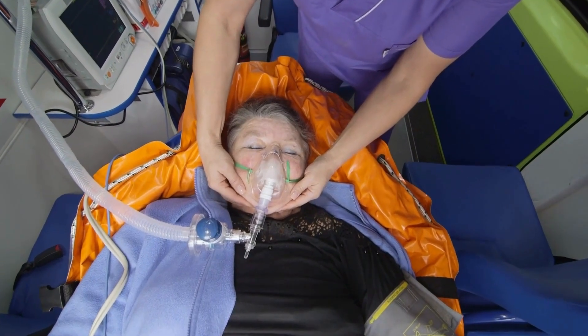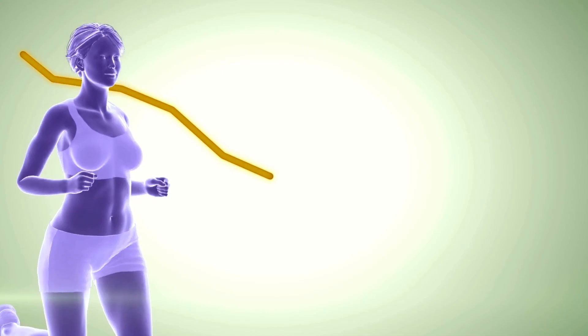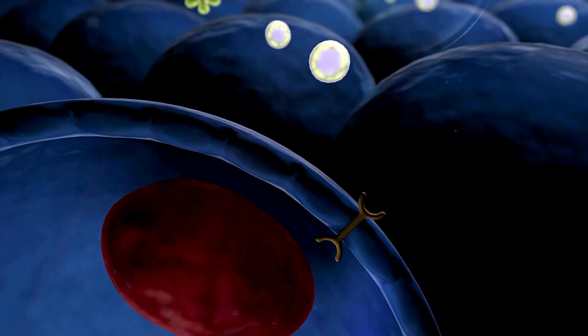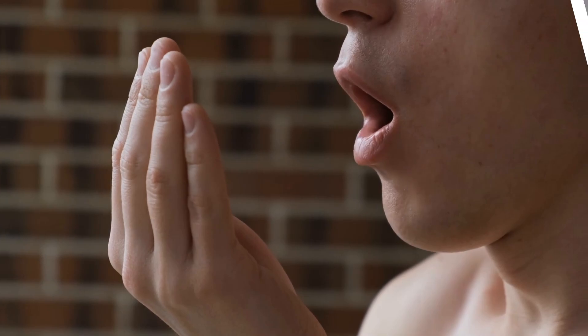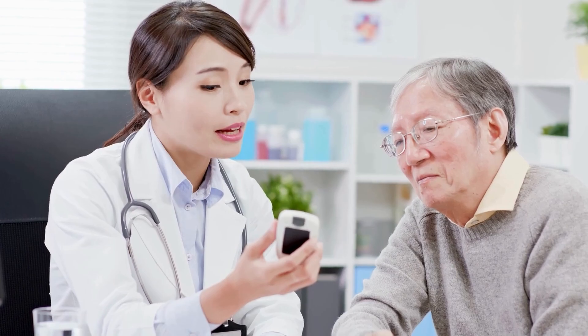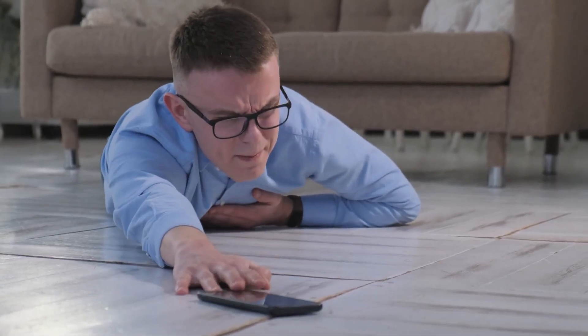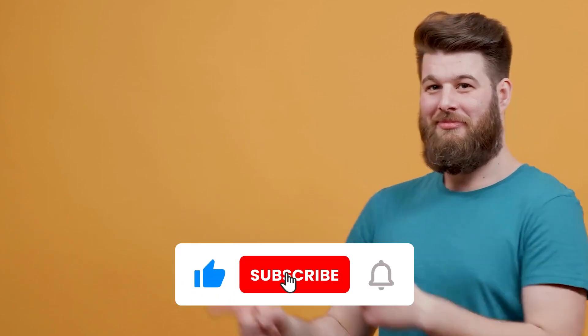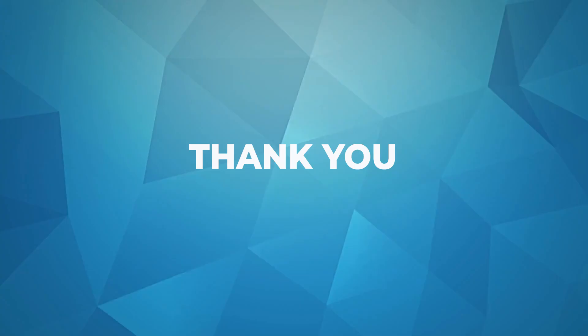We've learned that ketones are dangerous acids produced when your body burns fat for fuel due to a lack of usable insulin. Recognizing the early warning signs of their buildup is critical and can prevent the severe consequences of diabetic ketoacidosis. Stay vigilant, monitor your health, and seek immediate medical attention if you suspect DKA. You might also want to watch this video on managing your diabetes effectively. Please subscribe to this channel for more helpful information. Thanks for watching.